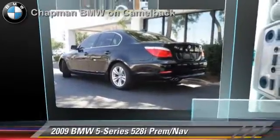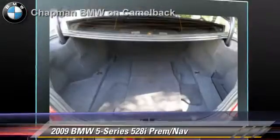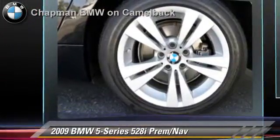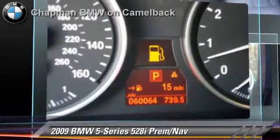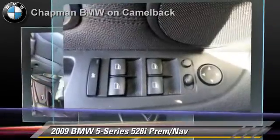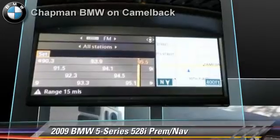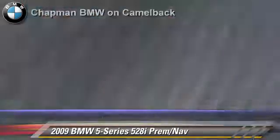The 2009 BMW 528i, powered by a 3-liter 6-cylinder engine, with a 6-speed automatic transmission. This vehicle has fewer than 65,000 miles on the odometer and gets up to 25 miles per gallon. This BMW features powered door locks, cruise control, and a premium package.